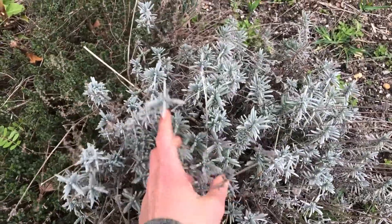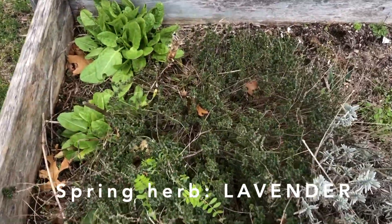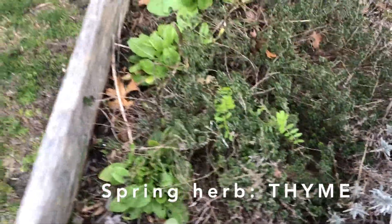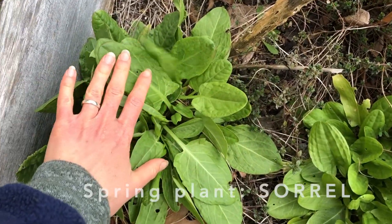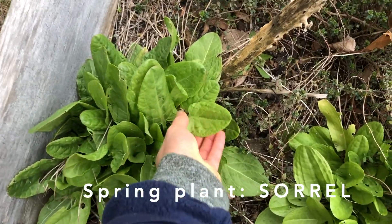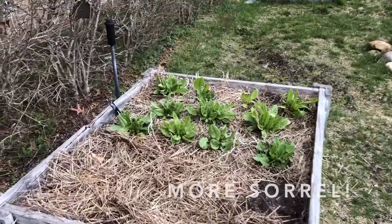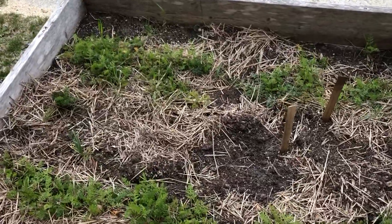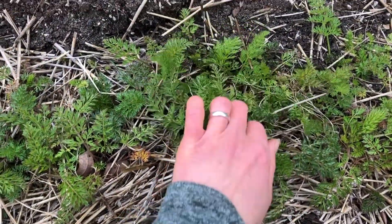Lavender has survived the winter — this is another perennial and another herb you can use in the kitchen. The thyme has also survived the winter, and almost everyone's favorite: sorrel. Sorrel, or lemon leaf, is a plant that tastes very lemony and it loves this cool spring weather. More sorrel has popped up here — and can you guess what these are? They are carrots that have come back.